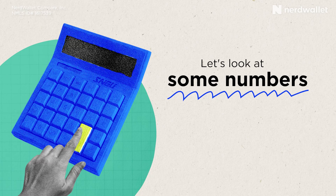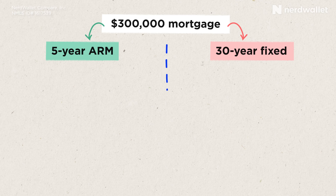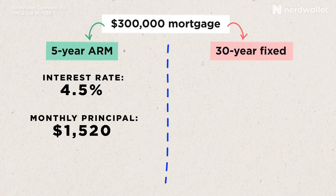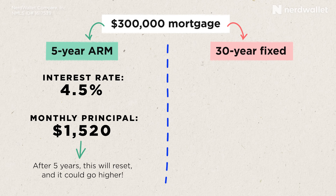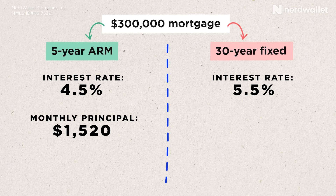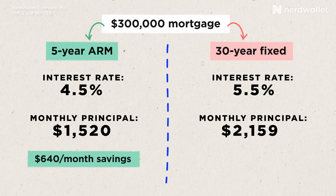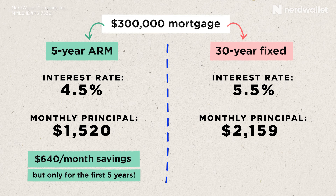But if making the decision were that easy, we wouldn't even be making this video. So let's look at some numbers. For this example, we're going to assume you're making the same down payment for the same home in the same location, and the interest rate just varies based on the type of mortgage. With a five-year ARM at an interest rate of 4.5% on a $300,000 mortgage, your monthly principal and interest payment would be about $1,520 for the first five years. Comparing that to a 30-year fixed-rate mortgage at 5.5% on the same $300,000, the monthly principal and interest payment would be about $2,159, and that payment won't change as long as you have that mortgage. So the adjustable-rate mortgage gives you a savings of almost $640 a month — but that's only for the first five years. After that, the interest rate could change and potentially go significantly higher than the 5.5% on the fixed-rate loan.